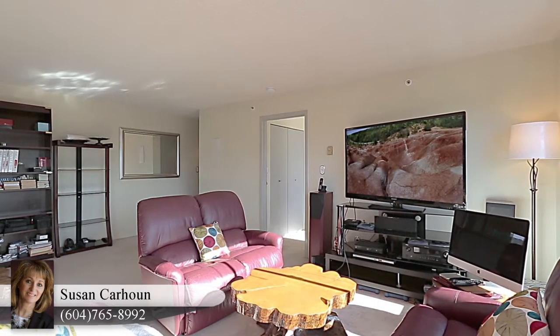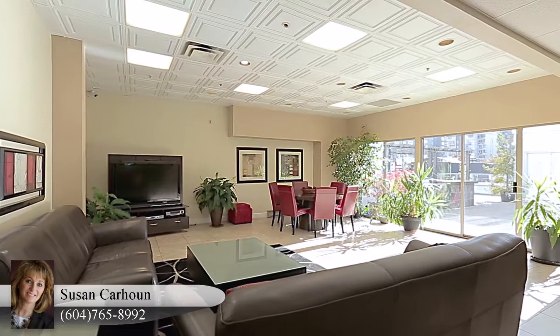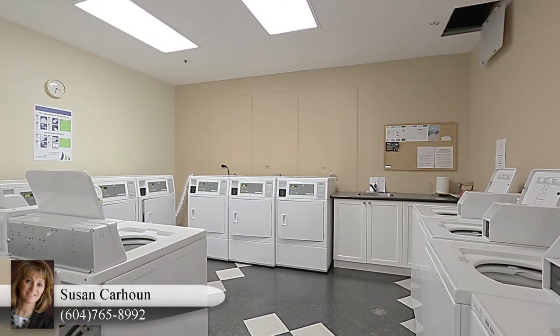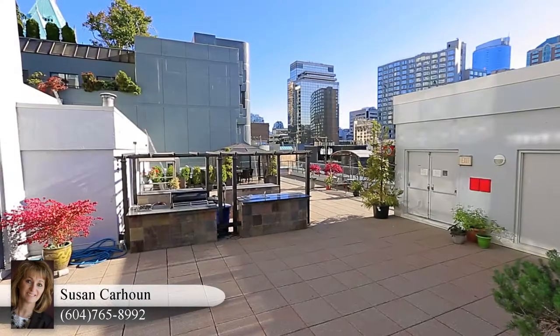Your home also has the potential for in-suite laundry with a renovation. The building amenities include a party room, shared laundry, a pool and hot tub, sauna, a barbecue and outdoor courtyard, and gym.